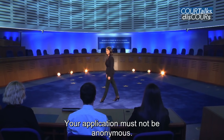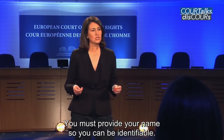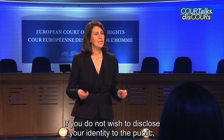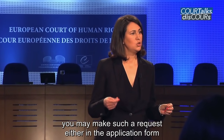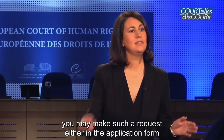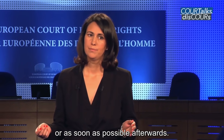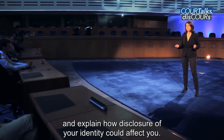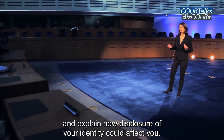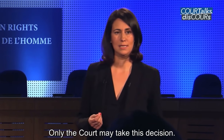Your application must not be anonymous. You must provide your name so that you can be identifiable. If you do not wish to disclose your identity to the public, you may make such a request either in the application form or as soon as possible afterwards. You must state the reasons for your request and explain how disclosure of your identity could affect you. Only the court may take this decision.